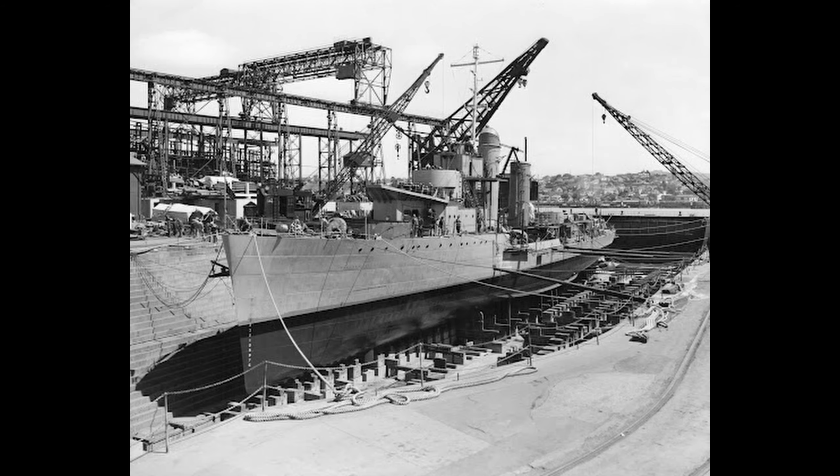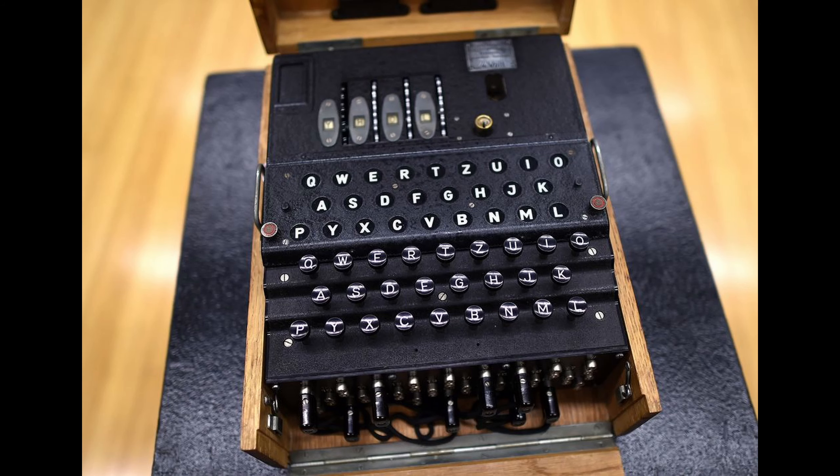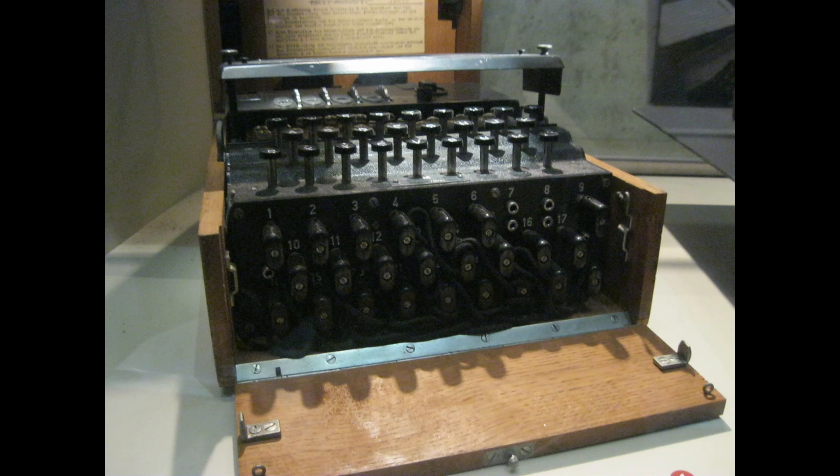The speed, maneuverability, and firepower of destroyer escorts made them lethal foes once a U-boat had been found, and their overwhelming numbers due to rapid construction made it virtually impossible for submarines to hide. The capture of U-505 was one of the greatest intelligence coups of World War II. It gave the allies a working Enigma code machine — a device generating codes that the allies had been only marginally successful at cracking — as well as a complete set of code books to go along with the machine, and most importantly, the current settings for the Enigma machine in use by the U-boat fleet.